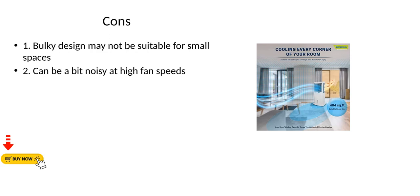Cons: 1. Bulky design may not be suitable for small spaces. 2. Can be a bit noisy at high fan speeds.